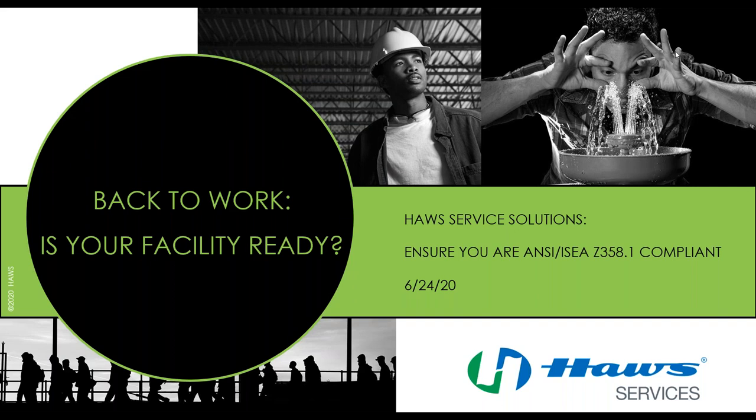Hello, good morning or good afternoon, depending on where in the country you are. My name is Brett Englund, I'm going to be your host here today. This is our webinar on Back to Work, making sure your facility is ready around your emergency shower and eyewash equipment, being compliant with ANSI Z358.1, as well as some other key information.